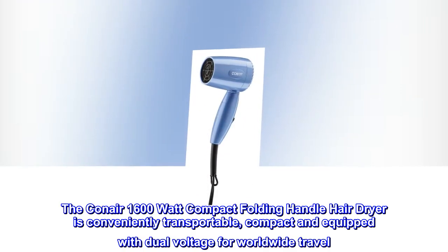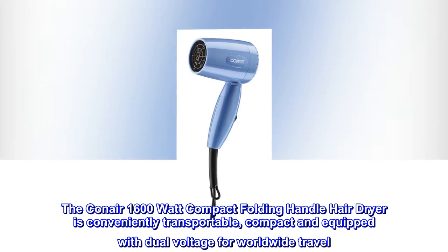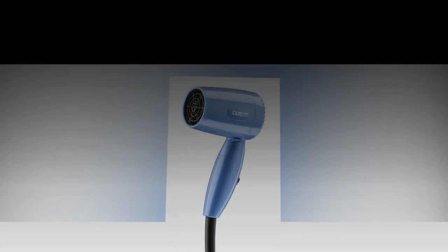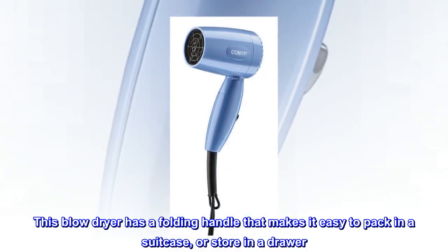The Conair 1600 Watt Compact Folding Handle Hair Dryer is conveniently transportable, compact, and equipped with dual voltage for worldwide travel. This blow dryer has a folding handle that makes it easy to pack in a suitcase or store in a drawer.